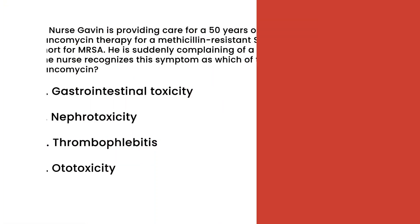Let's go over an NCLEX practice question for vancomycin. NCLEX question number one: Nurse Gavin is providing care for a 50-year-old male patient who is receiving vancomycin therapy for a methicillin-resistant Staphylococcus aureus (MRSA) infection. He is suddenly complaining of a constant ringing in his ear. The nurse recognizes the symptom as which of the following side effects of vancomycin? A. Gastrointestinal toxicity, B. Nephrotoxicity, C. Thrombophlebitis, or D. Ototoxicity.